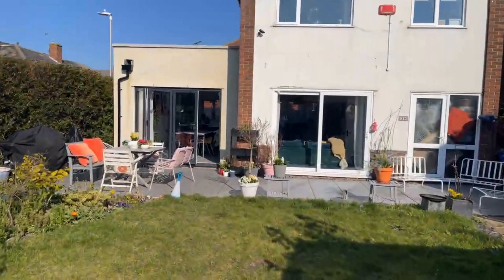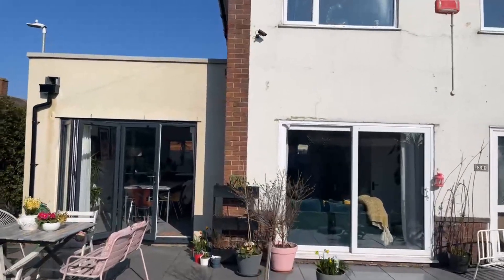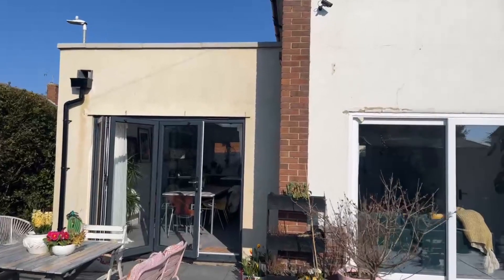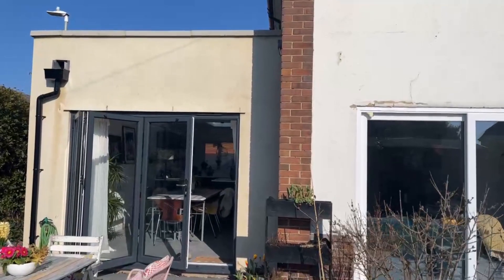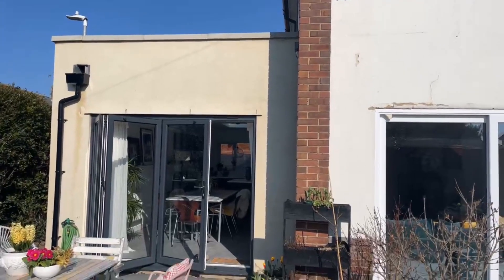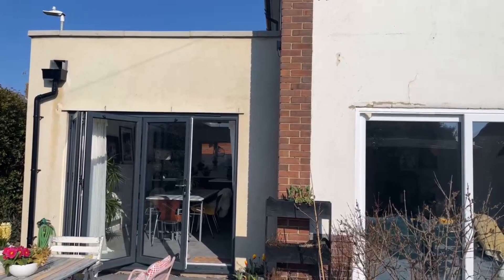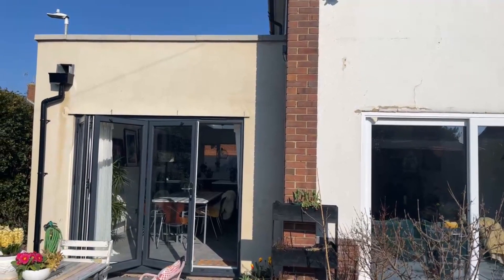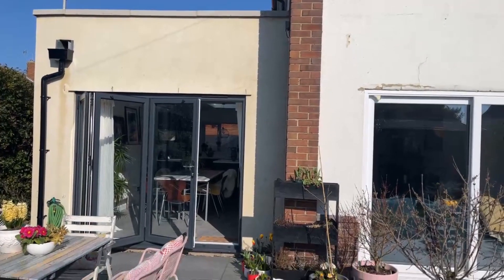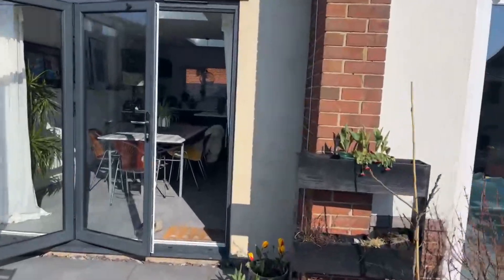We'll go through the bifold doors. This area with the bifold doors is an extension that the owner added around 18 months ago. The reason for the move is due to wanting to sell up, buy land, and build eco homes.